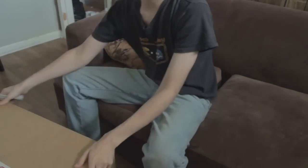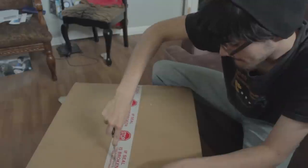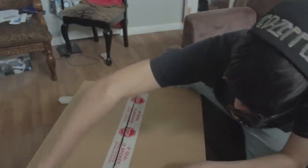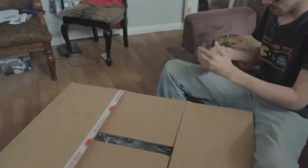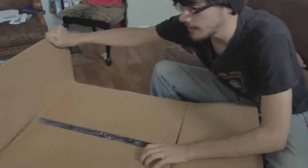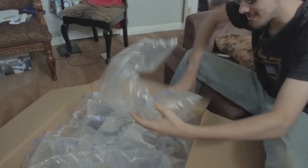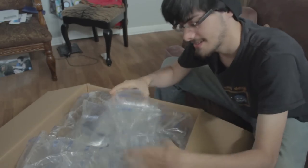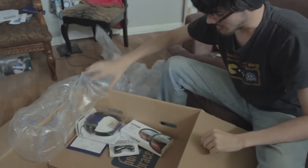Let's go into this one first because I know what this one is. I am excited. Let's just get these out of here.